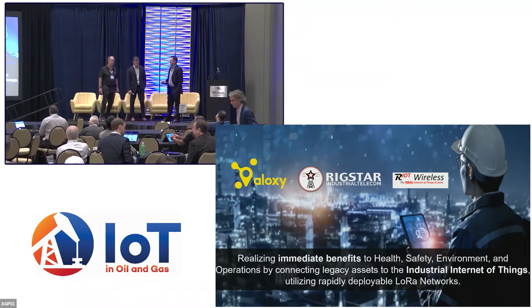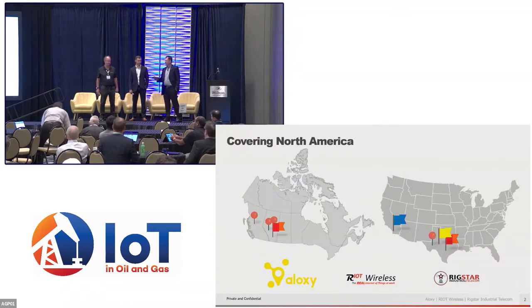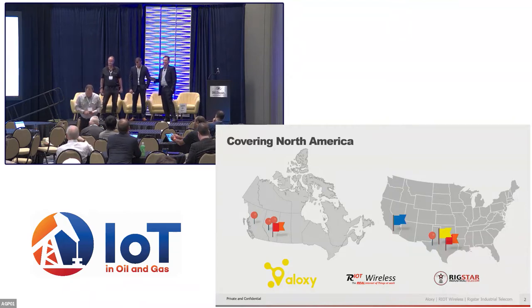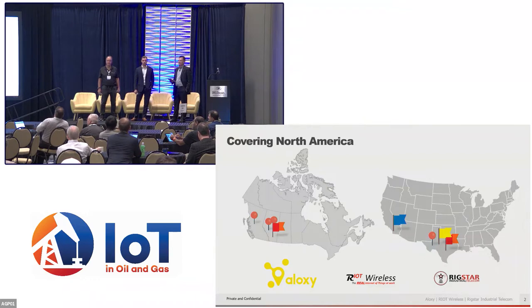Thank you guys for attending the afternoon session, hopefully that lunch isn't sitting too heavy with everybody. As mentioned, we are a three-way partnership here to talk about IoT implementation in the oil field, specifically rapid deployment IoT and trying to find the immediate value of deploying an IoT network in the field. Our three companies together: Aloxi, Riot, and Rigstar.